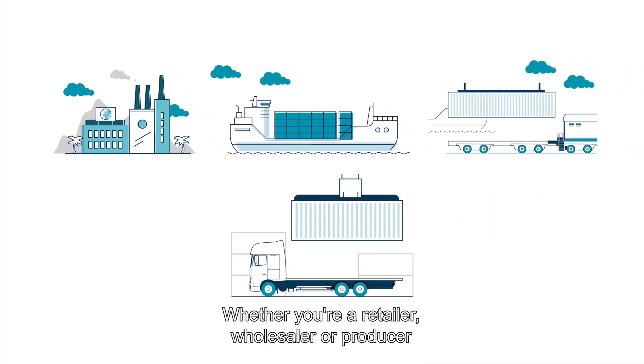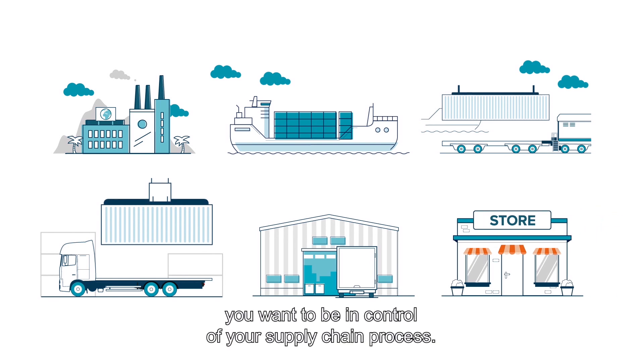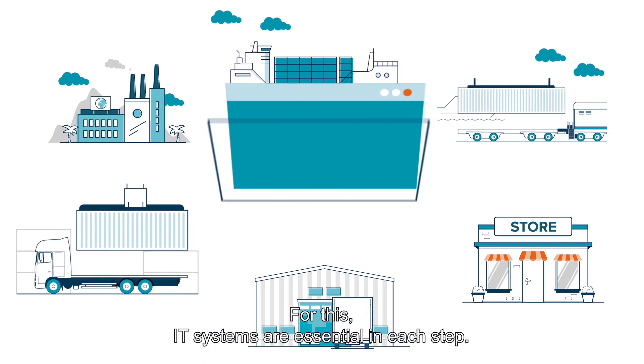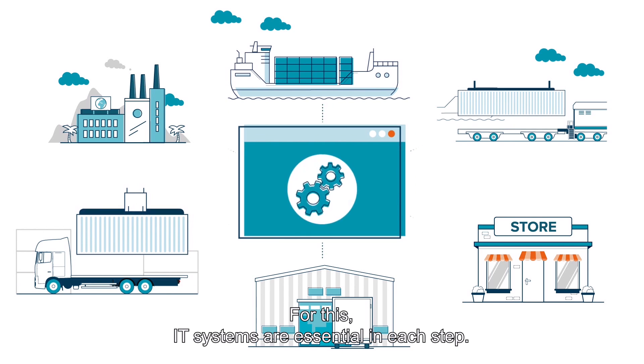Whether you're a retailer, wholesaler, or producer, you want to be in control of your supply chain process. For this, IT systems are essential in each step.